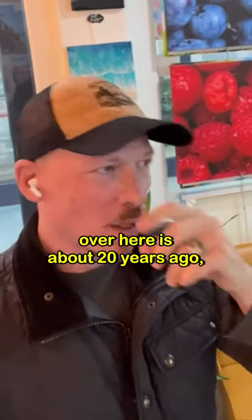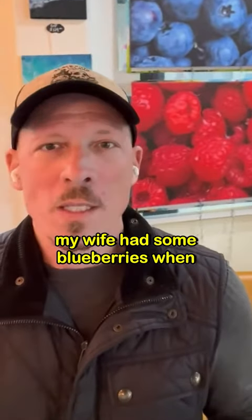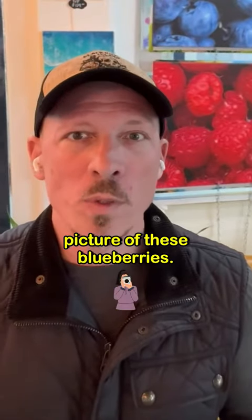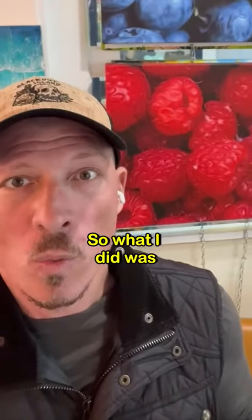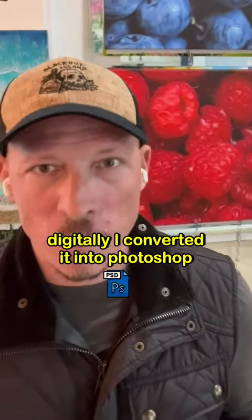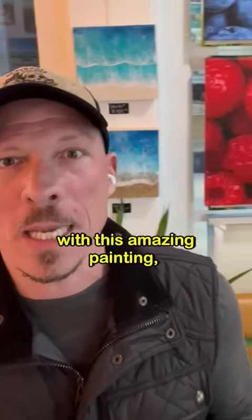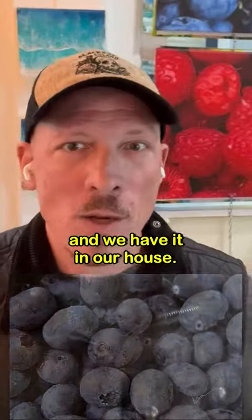The story behind the fruit over here is about 20 years ago. My wife had some blueberries that she was cleaning in our house, and she said, 'Mark, I took a picture of these blueberries and I want them to look like a painting.' So what I did was digitally convert it into Photoshop and draw and paint on top of it — painting everything digitally — and finally came up with this amazing painting. We printed it and have it in our house.